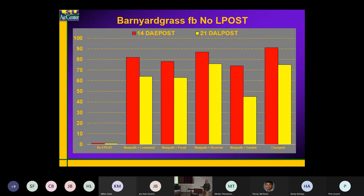So what you see here is most of our residuals: this is NewPath, Command + NewPath, Prowl + NewPath, Rice One — which is NewPath followed by Rice One, which is Command — basically a clomazone plus Prowl pre-packaged mixture from UPL.